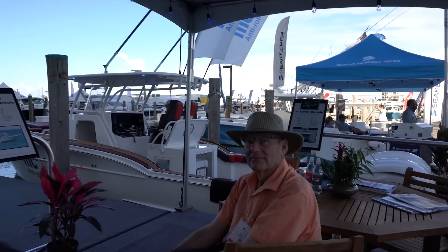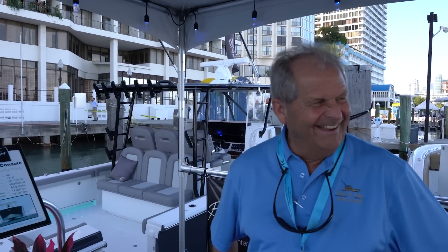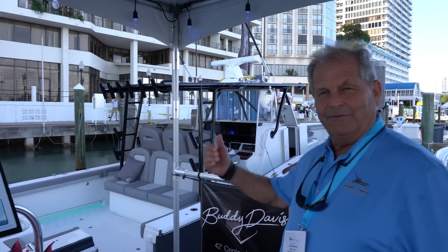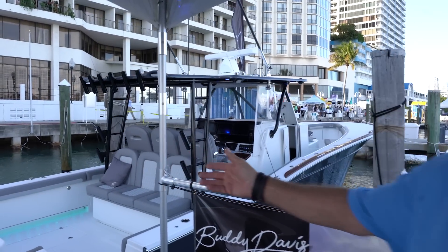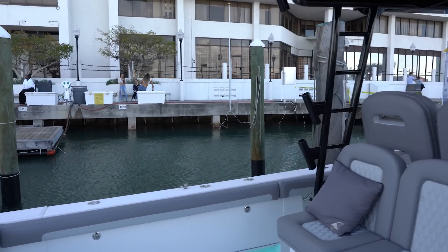We got Ted here from Buddy Davis. This is a 42-foot Buddy Davis 2019 with four 400 Mercs. Let's jump aboard.